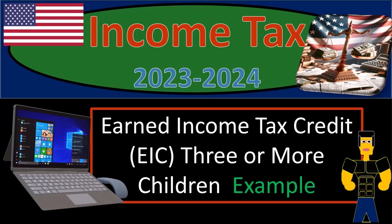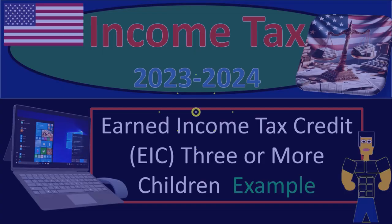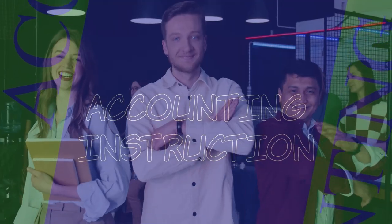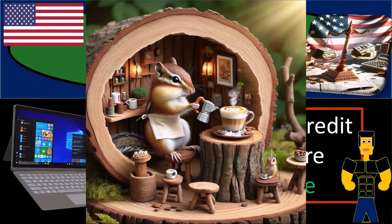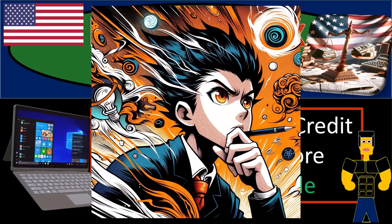Income Tax 2023-2024. Earned Income Tax Credit, the EIC, with three or more qualifying children. Tax software example. Get ready and some coffee, because we need extreme concentration for income tax preparation.